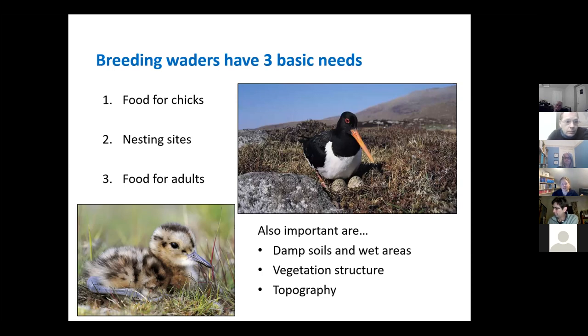Being ground-nesting birds, they're quite vulnerable to lots of dangers, which we'll talk a little bit more about later. Also important are the habitat conditions they need — they quite like damp soils, the vegetation has to be right, and the topography as well, that open aspect. I'll talk about that a bit later in the talk.